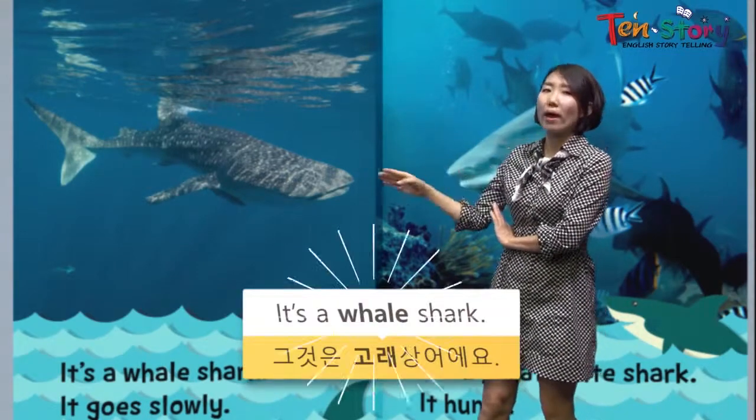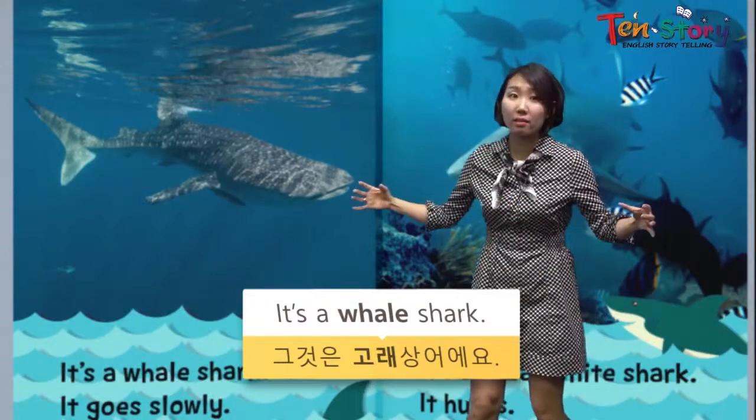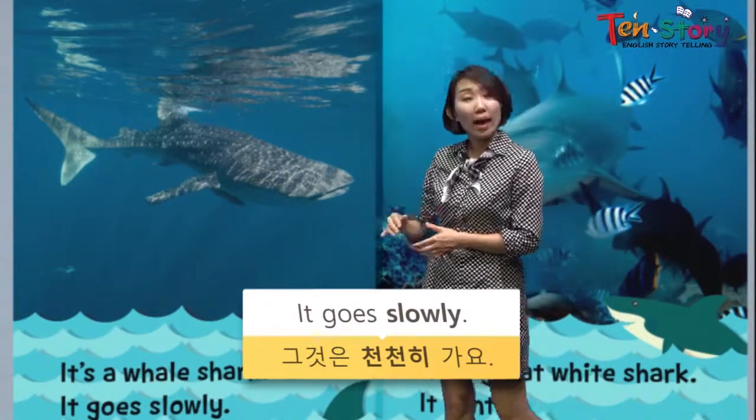It's a whale shark! Whale shark — it looks like a whale, but it's a shark. It goes slowly, like a whale.